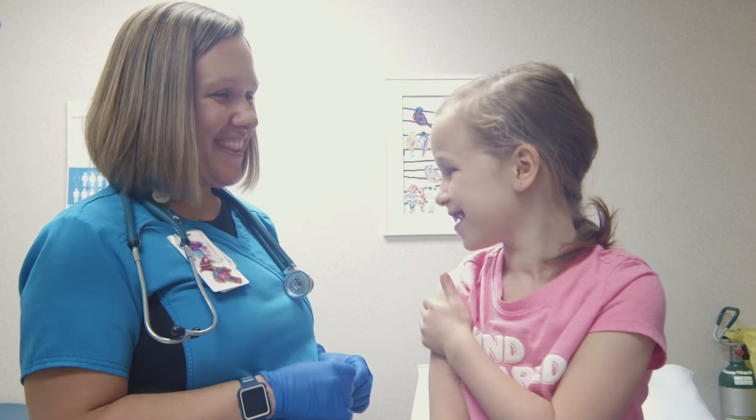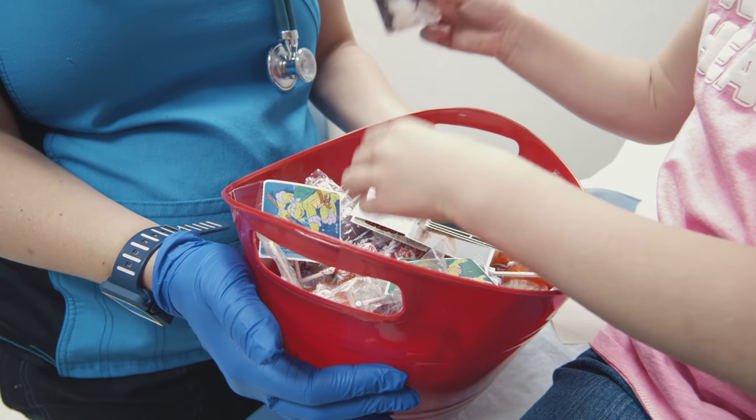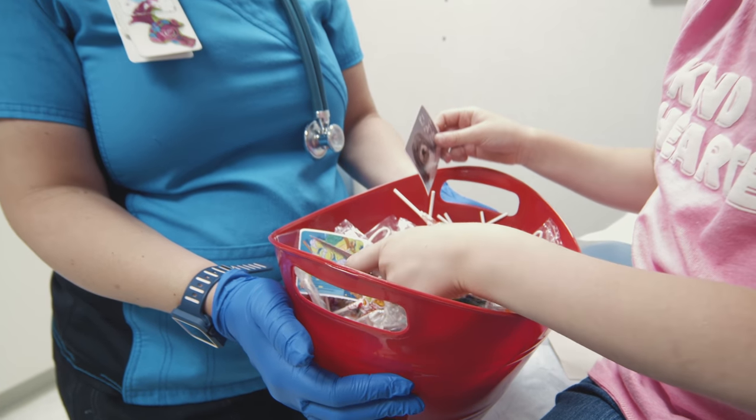Once the poke is done your nurse will put a band-aid over it. You did such a great job — it's time for you to pick out a sticker or sucker. So there's no reason to worry. You will be brave.